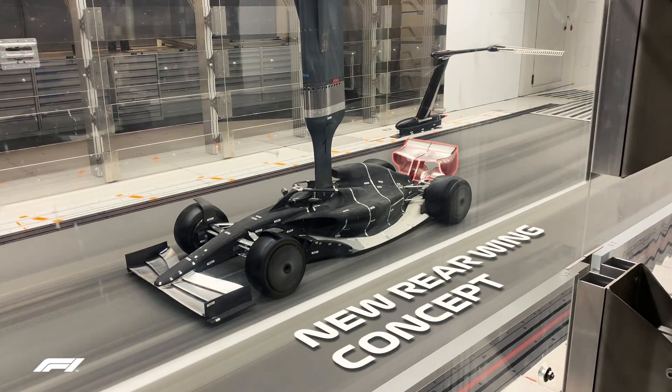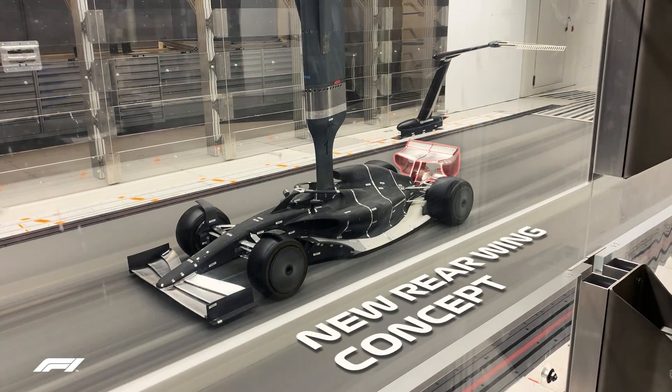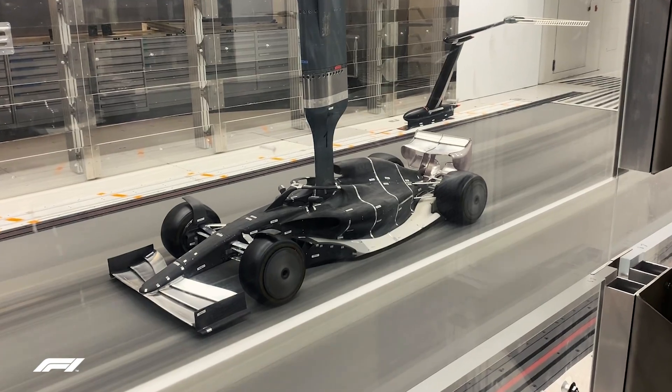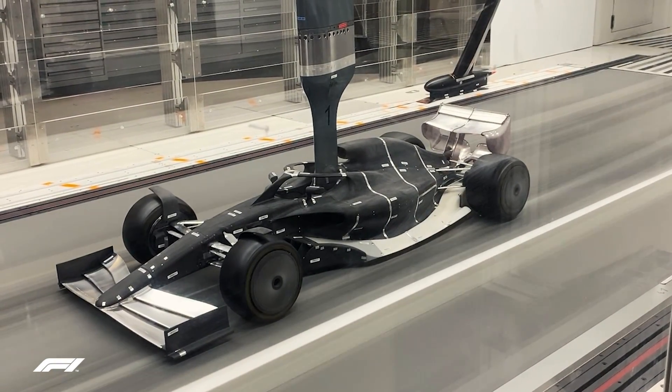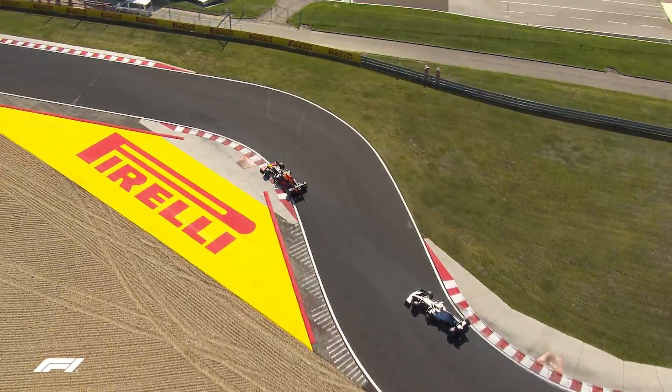And at the back, a new rear wing concept designed to divert airflow higher behind the car. Combined with simplified endplates, it aims to reduce the effect of turbulent air on the car behind.